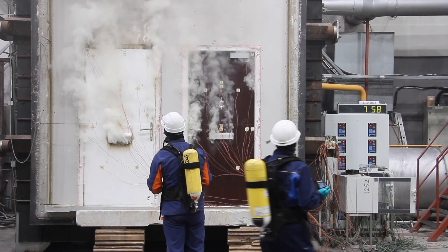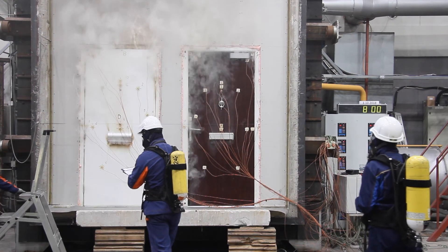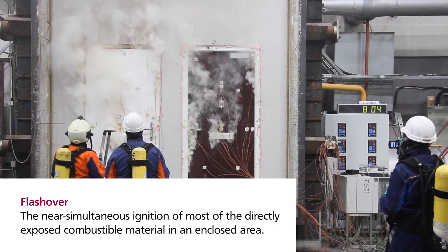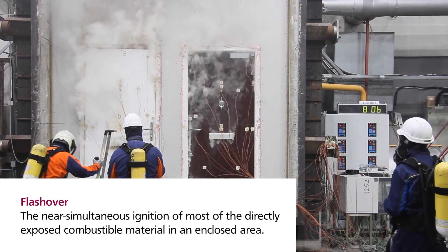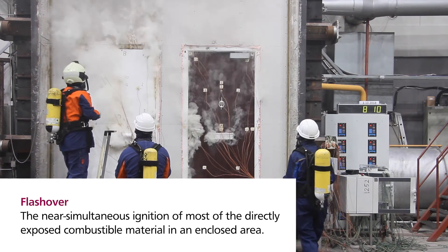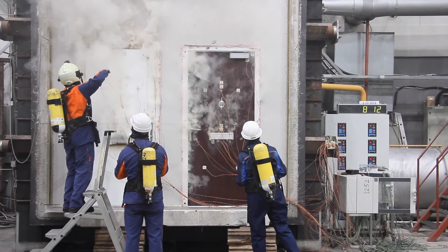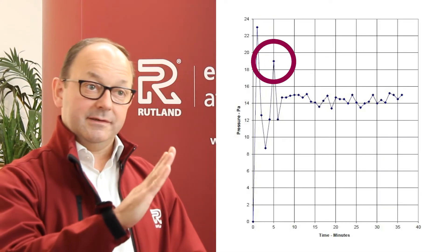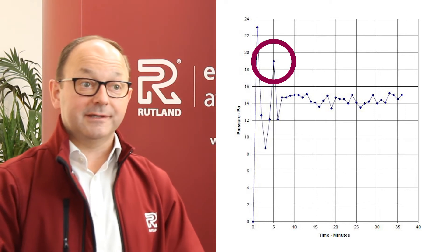Now that the fire is burning vigorously, we're approaching the phase called flashover. This is what happens as a result of all the natural gases and carbon building up within the furnace and reaching a burning point. At flashover, the entire room completely combusts, causing a distinct rising temperature and pressure spike on the chart.